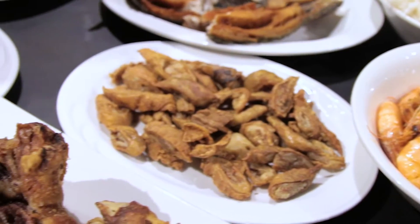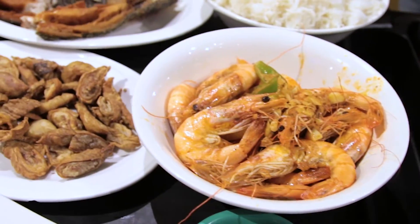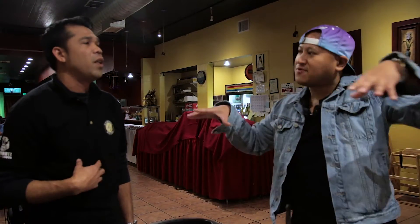And this one is the intestine — the pork intestine. We call it isaw. And this one is the Cajun shrimp. Back to the isaw — this is traditionally a lot of street food, right? You see all the Filipino street vendors, they'll have them on the stick. Isaw is the famous one.